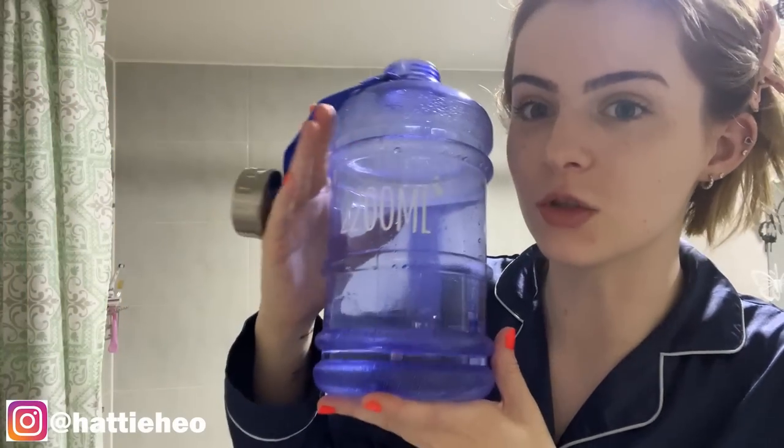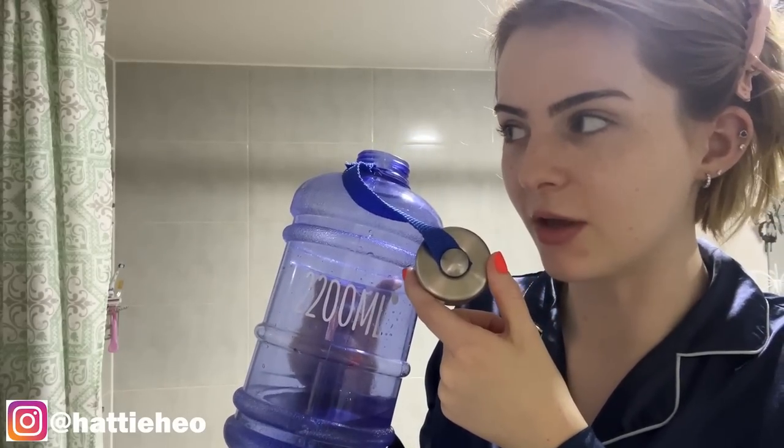First things first — clip that hair back. The top tip I can give you for skincare is just drink water; it really makes a difference. This is two liters — I've got a giant water bottle because I get really annoyed having to refill it, so I just have this on my bed and sip on it throughout the night and throughout the day.